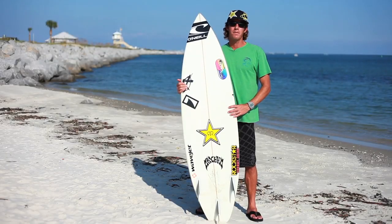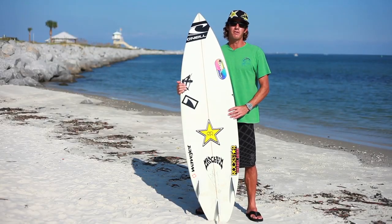Hi, I'm Corey Lopez. Right now I'm going to talk to you about choosing a surfboard — the right surfboard for you.